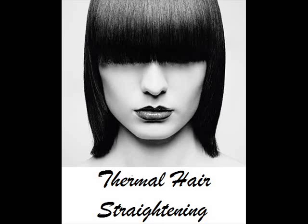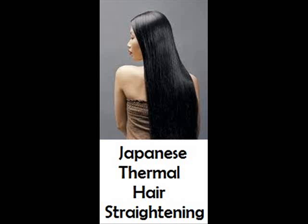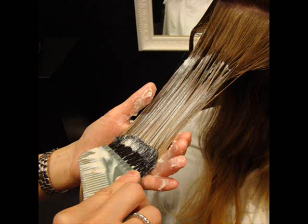Thermal hair straightening. These days, everybody wants to have long gorgeous straight locks. Aside from the fact that it is a trend, we can't deny the fact that straight hair looks neat and makes a person's look more different. Which is why the revolutionary Japanese thermal hair straightening process is a well-known process that lets people get that perfect straight hair permanently.